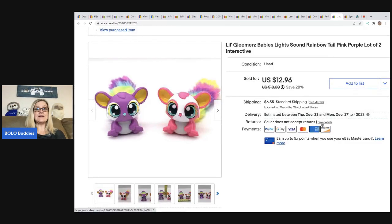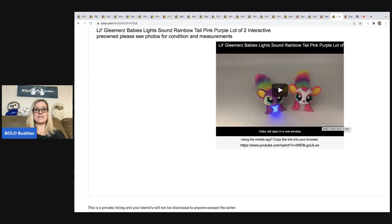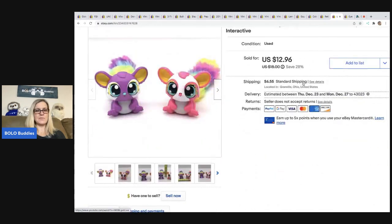These are little Glimmer baby lights and sounds rainbow tail — pink and purple interactive toys. These are over on my Reseller Testing Bolo Products channel too if you want to see how they work. I also put a video in the description to show how the item works. I sold these for $12.96 and the buyer was all in for $20.92.